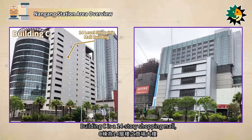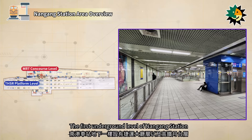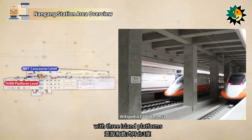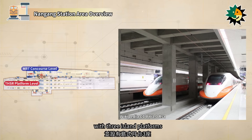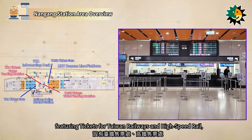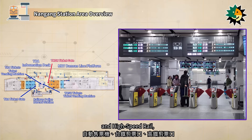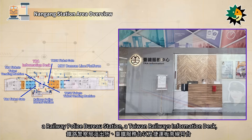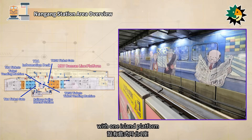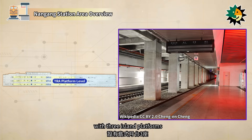Building C is a 14-story shopping mall, and Building P is a 12-story parking lot. The first underground level houses the MRT concourse level and the high-speed rail platform level, with three island platforms. The second underground level is the concourse level, featuring tickets for Taiwan Railways and high-speed rail, ticket vending machines, ticket gates, a railway police bureau station, a Taiwan Railways information desk, and the Bannon Line MRT platform with one island platform. The third underground level is the Taiwan Railways platform level, with three island platforms.